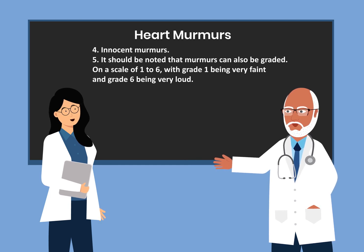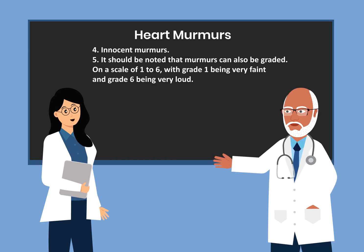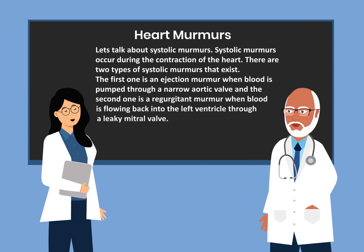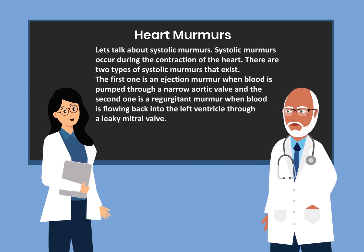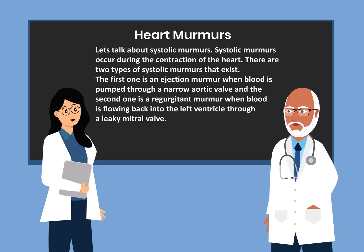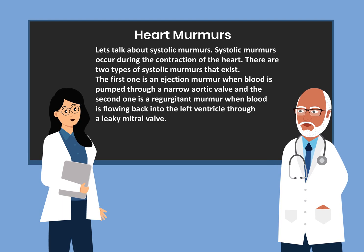It should be noted that murmurs can also be graded on a scale of one to six, grade one being very faint and grade six being very loud. Systolic murmurs occur during the contraction of the heart. There are two types: the first is an ejection murmur when blood is pumped through a narrow aortic valve, and the second is a regurgitant murmur when blood is flowing back into the left ventricle through a leaky mitral valve.